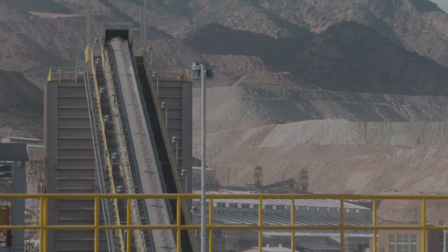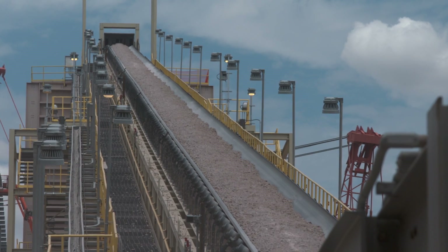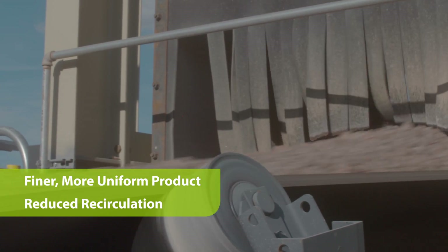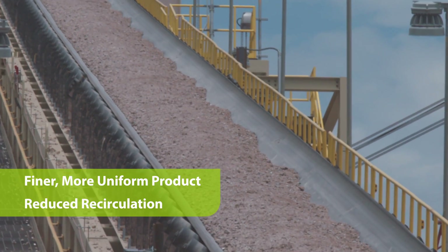In open circuit applications, the flange design helps the HRC3000 produce a finer, more uniform product. In closed circuits, it reduces the circulating load.